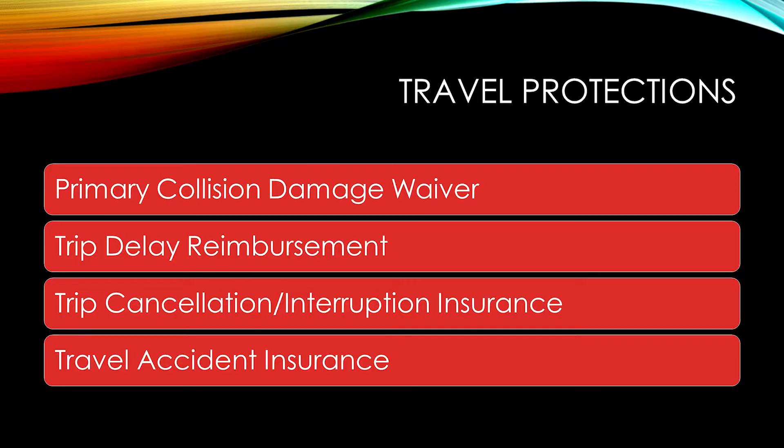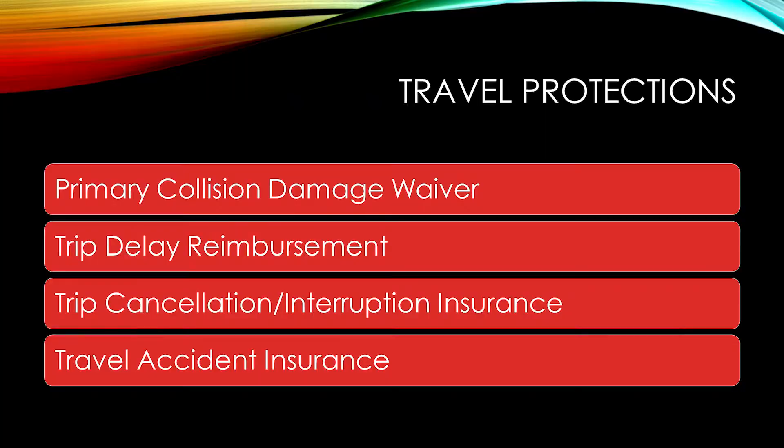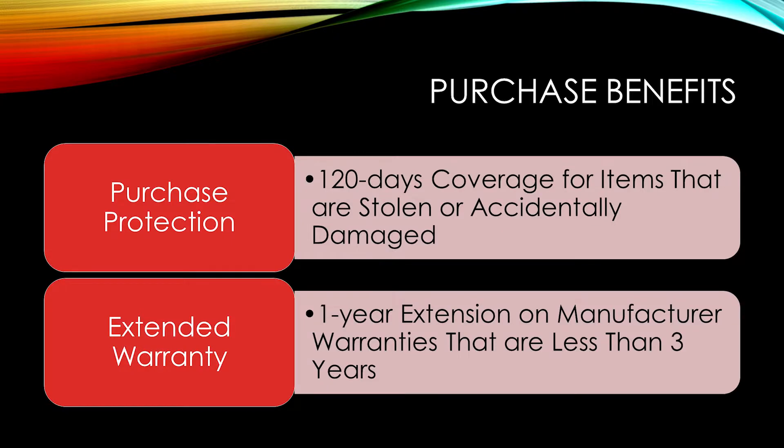You also gain access to a variety of travel protections, such as primary rental car coverage — meaning you do not have to tell your insurance if you are in an accident with a rental car — as well as trip delay reimbursement, trip cancellation or interruption insurance, and travel accident insurance. For purchase protections, all new purchases get 120 days of protection from theft and damage up to $10,000 per claim and $50,000 per account. This card also gives you a free extended warranty, extending the US manufacturer warranty by an additional year on eligible warranties of three years or less.